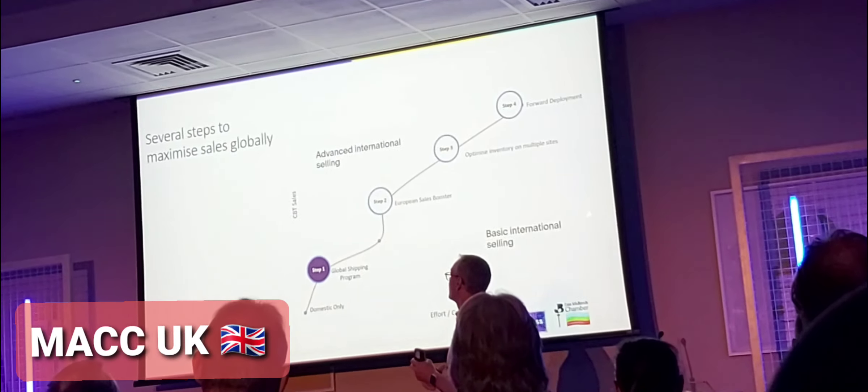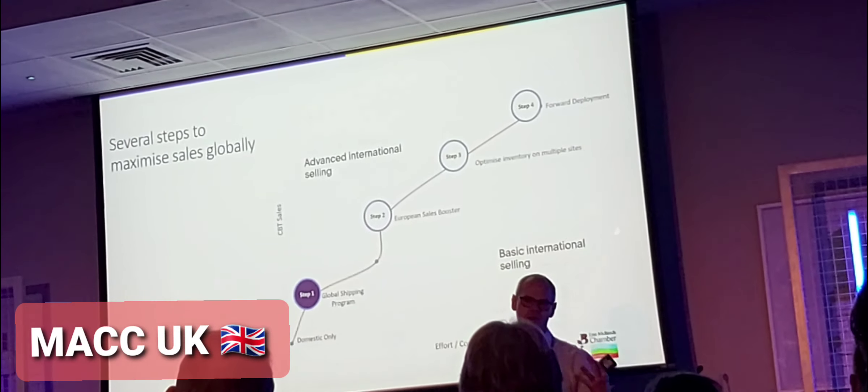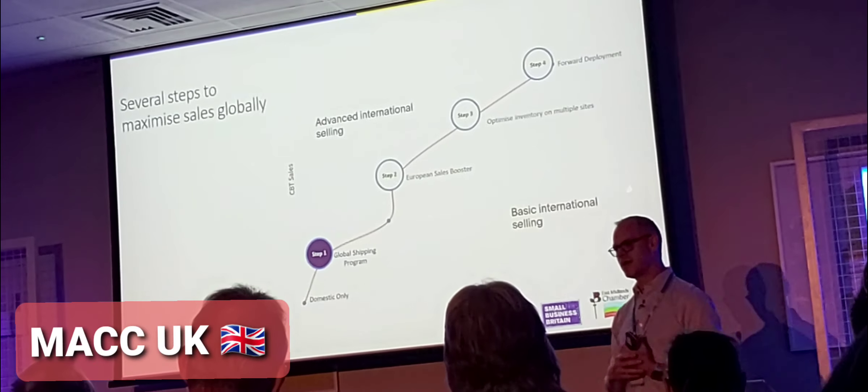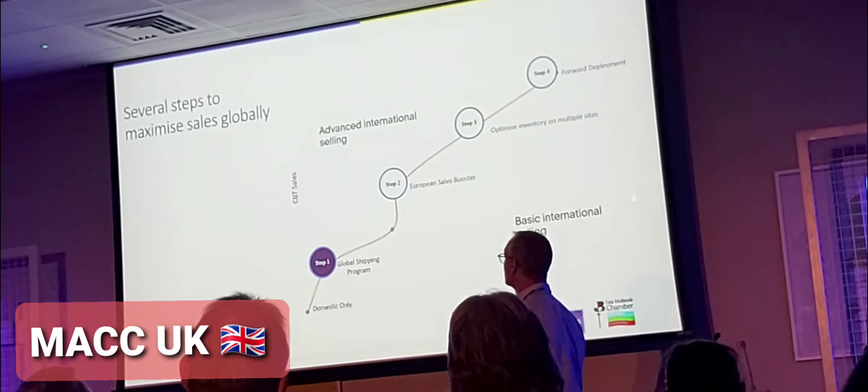And then a program — the European Sales Group program — will take the UK listings and translate them and create those listings for the different European and local sites, to support that kind of expansion into those markets.